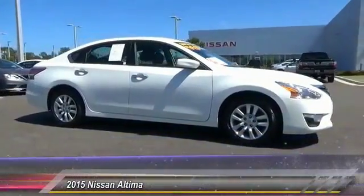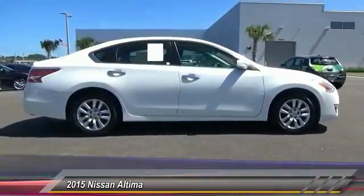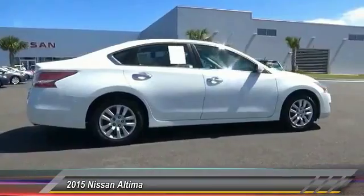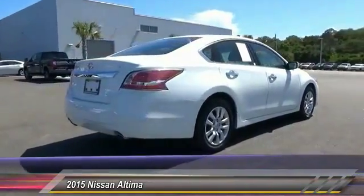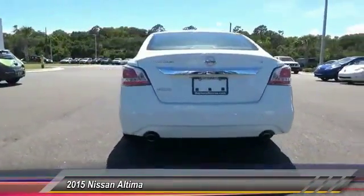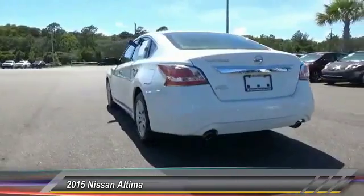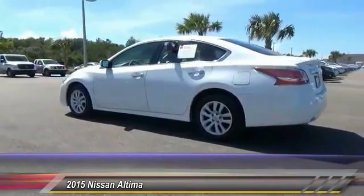The 2015 Altima. The Nissan Altima offers advanced features to make life easier, including push-button ignition, which comes standard. Combine that with a powerful V6 or efficient 4-cylinder engine, 6 standard airbags, and over 5,000 quality and performance tests, and you'll see the Nissan Altima is made to drive and built to last.